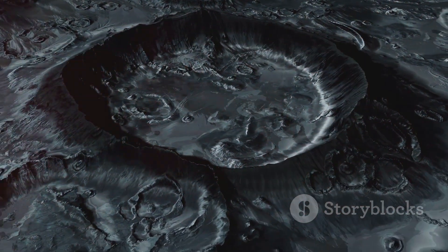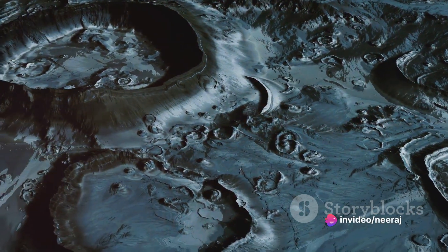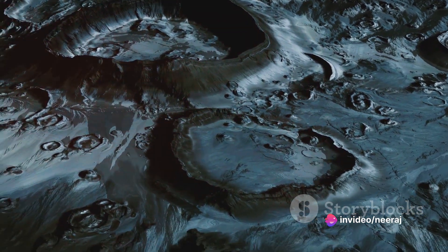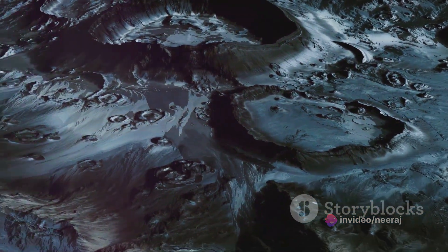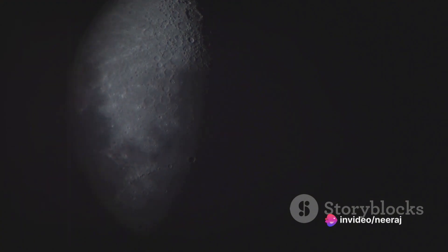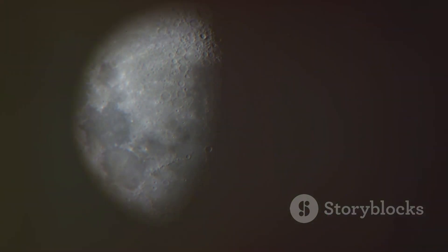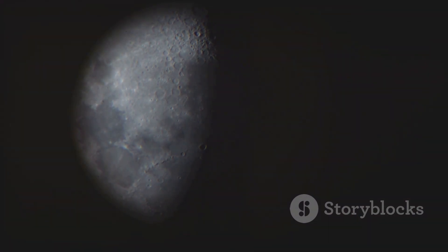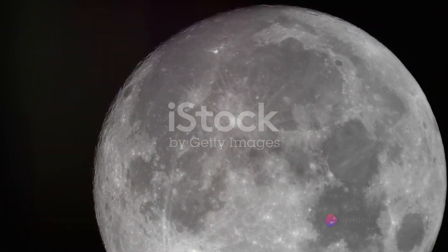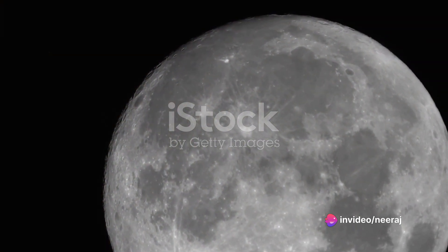The term lunar Maria refers to the large, dark, basaltic plains that we see on the Moon. These areas are not simply dark patches; rather, they are the result of ancient volcanic eruptions that occurred billions of years ago. The name Maria itself is steeped in astronomical history — early astronomers observing these dark expanses through their telescopes mistook them for actual seas. Hence they named them Maria, which is the Latin word for seas. We now know that these seas are not filled with water, but with solidified lava.